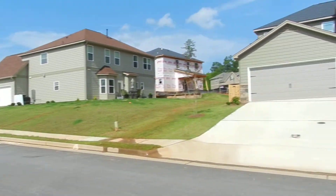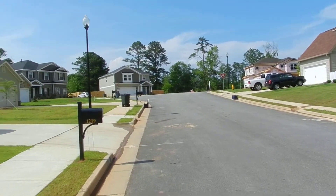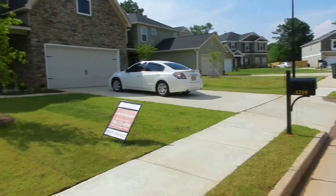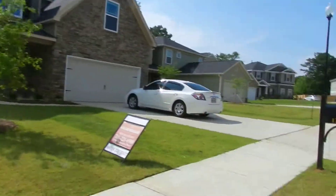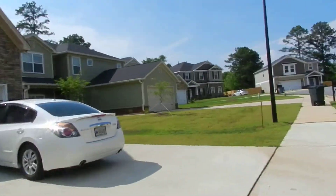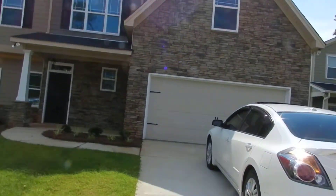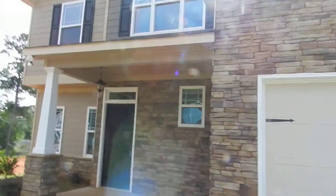Okay, this is Cottage Point. There are a couple of lots available. This house here is the Sycamore Plan — it's one of our personal top three favorites. Let's go in here real quick.